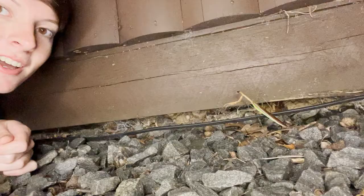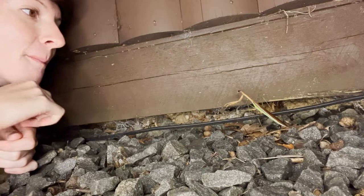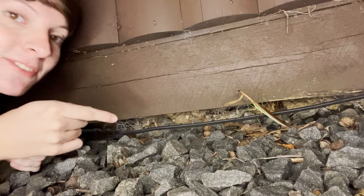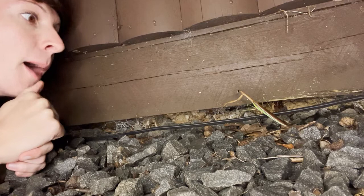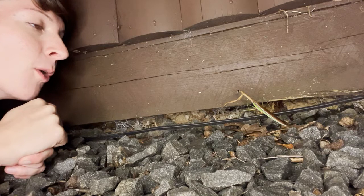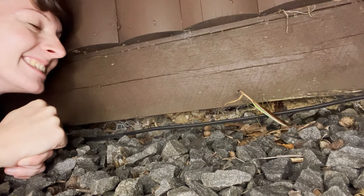Oh my goodness, look at the size of this praying mantis! Holy cow, wow! I'm from upstate New York so I'm not used to seeing these guys — he's maybe only the third one I've seen around here. But man, I had no idea they got this big. Look at him, looking right at me too! Marvelous! Amazing!